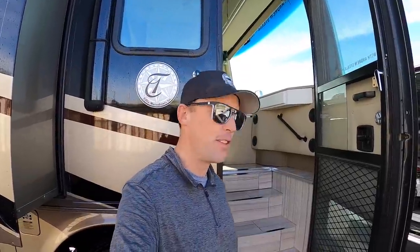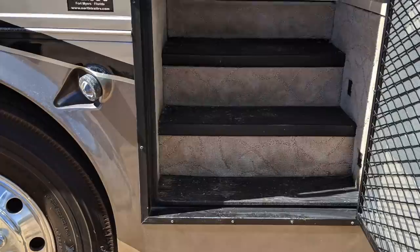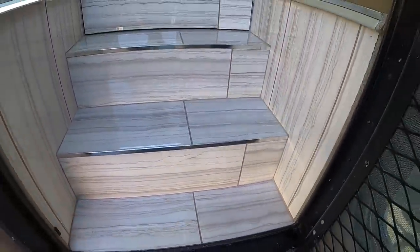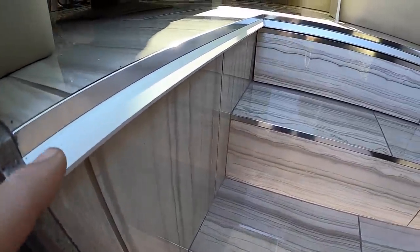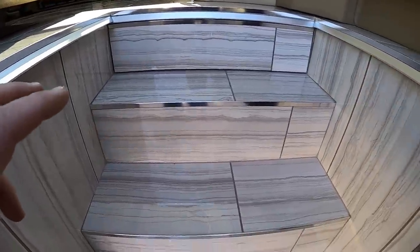A huge thanks to Palacios in Scottsdale for doing all of this work. Those are the folks responsible for turning this old Tiffin Phaeton into what you're about to see. One of the coolest parts about this coach is the entryway that Jesse did — he absolutely nailed it. The beautiful tile, and then he used these small little Corian pieces to tie everything together, along with these stainless pieces as well, which really makes it look nice.